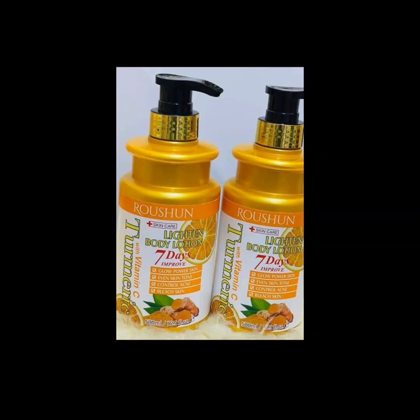Hi guys, you're welcome to my channel. This is Femze Good Life. So today we'll be reviewing a product.